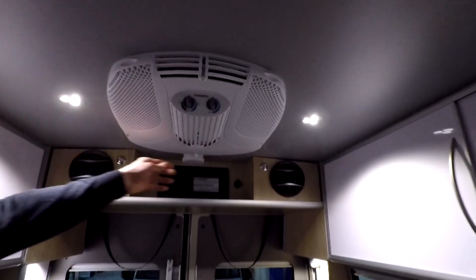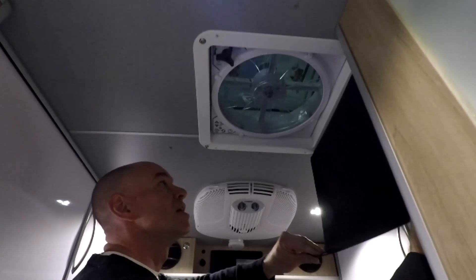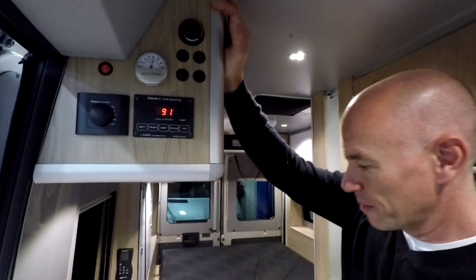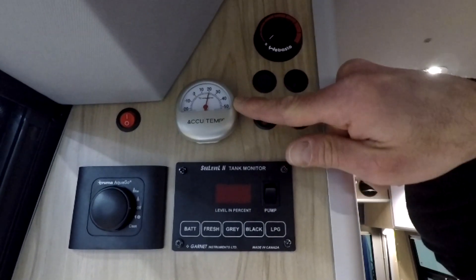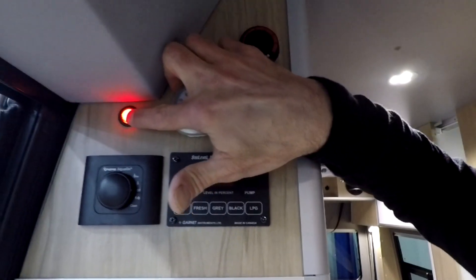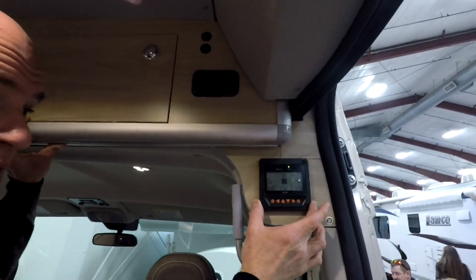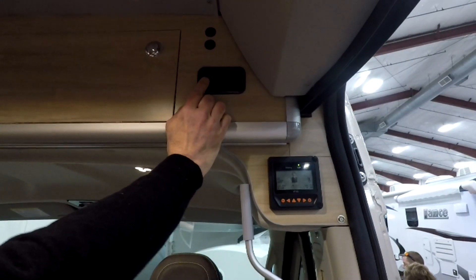Let's check out the ceiling - it's aluminum, which is great. There's the inside of the Dometic Penguin AC and the inside of the MaxAir fan with its nice cover. Up here is a SeeLevel tank monitor system. There's also the temperature control for the Webasto air heater - the gasoline-fired heater. There's a thermometer, and a switch for the awning lights that lets you know if the lights are on before you roll up the awning. There's the control for the Truma AquaGo. Across the entryway is an MPPT solar charge controller for those 400 watts of solar panels.